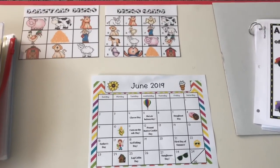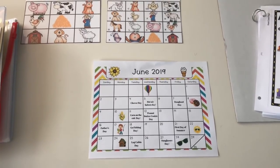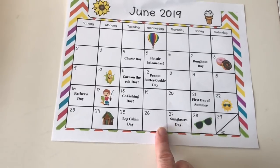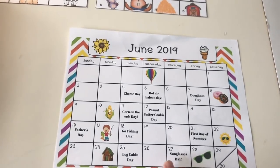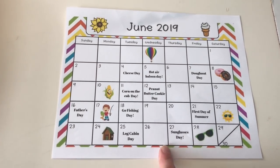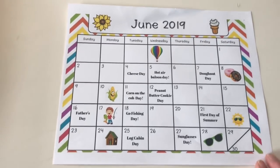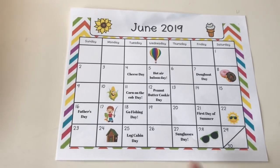Tip number four: find free resources and use them. Everything I'm about to show you I downloaded for free — the only thing I paid for was paper and ink. I do my monthly calendar by going into TPT and finding a free school year calendar. I then go into Canva, which is a free program, and create my monthly calendar there. I post it online for parents to see and hang it up in my home on the parents' bulletin board. All of this is free.